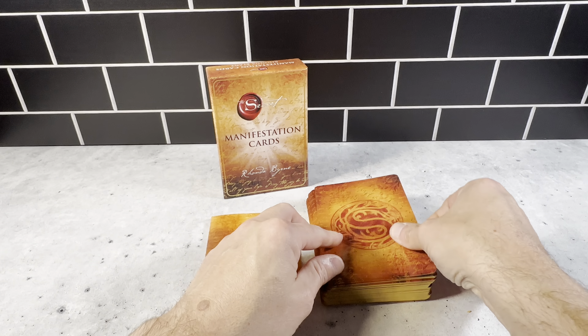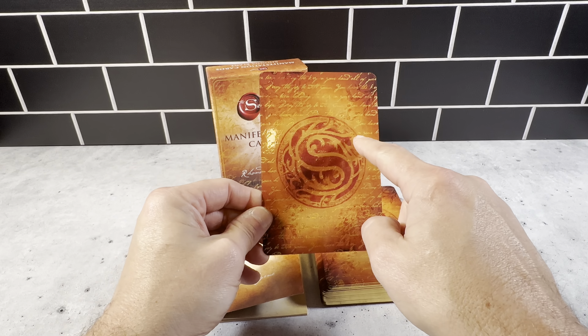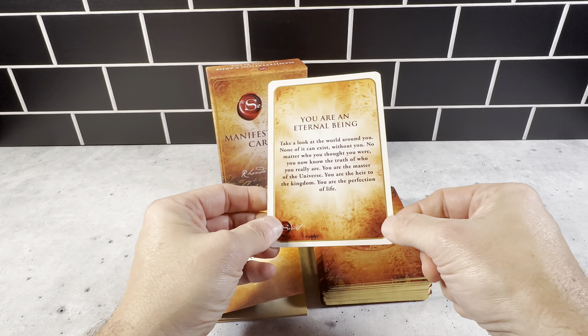They're a very nice size — five and a half inches long by three and a half inches wide. Really nice cards. Very nice printing on these, and very nice gold detail on here. This is a really great set.